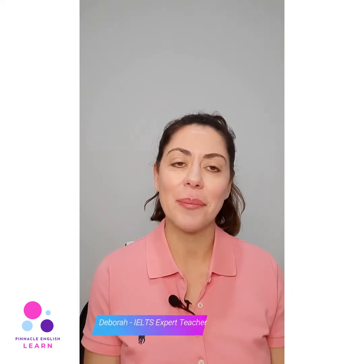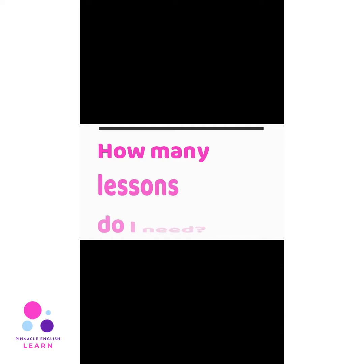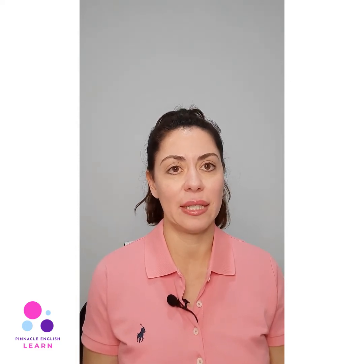My name is Debra and I'm an IELTS teacher for Pinnacle English. What do you need to do in the IELTS exam? Well, that depends on where they're at and what they need to achieve. So the first thing they would need to do is a placement test so I can see their level, and then after that we do a study plan as to how many weeks they will need.